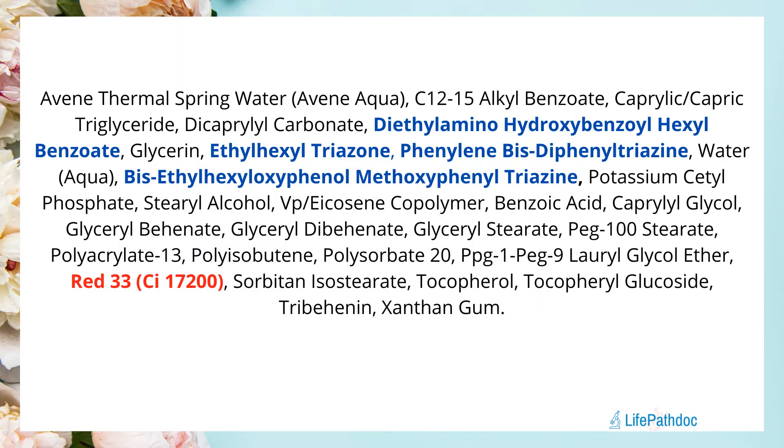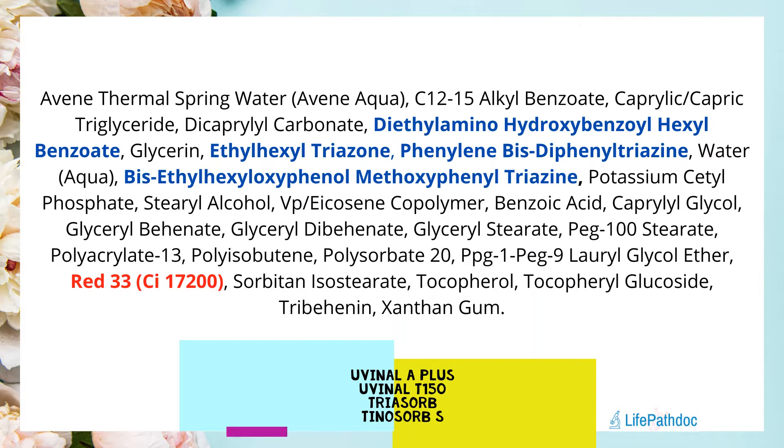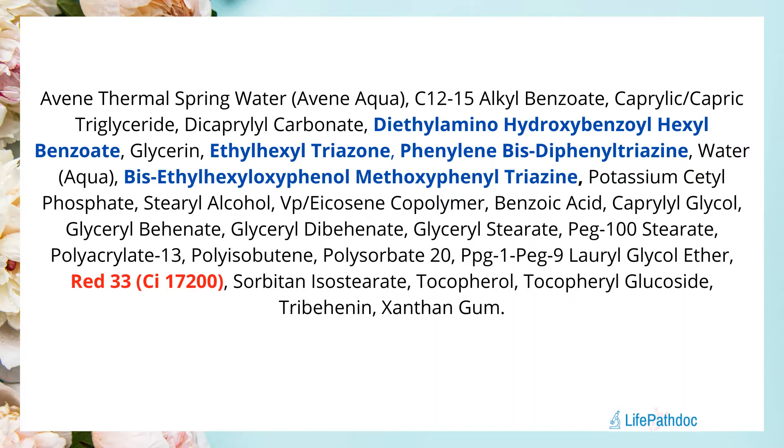This sunscreen has four UV filters, all new generation. The first is diethylamino hydroxybenzoyl hexyl benzoate, known as Uvinul A Plus. The second is ethylhexyl triazone, or Uvinul T 150. The third is phenylene bis diphenyl triazine, which is Triazorb — the new sunscreen active. The fourth is bis-ethylhexyloxyphenol methoxyphenyl triazine, or Tinosorb S. The sunscreen is free of added fragrance and silicones, though it does contain a red dye that gives it a light beige color — patch test if you're sensitive to dyes.